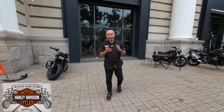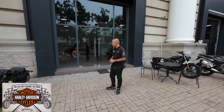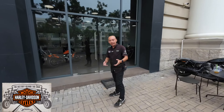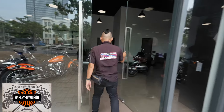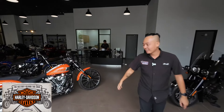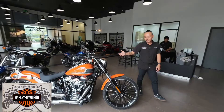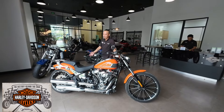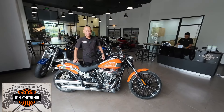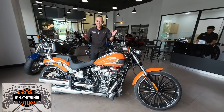Xin chào mọi người tại Harley Davidson quận 7. Ngày hôm nay Tiến sẽ mang đến cho mọi người một món quà rất là khen - một siêu phẩm mà thời gian vừa rồi rất ít xuất hiện trên thị trường. Xin giới thiệu đến mọi người, anh chị, những người đam mê Harley Davidson, đặc biệt những khách hàng đam mê những chiếc xe đơn giản của Harley Davidson - đó chính là Breakout 2023.